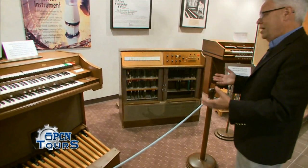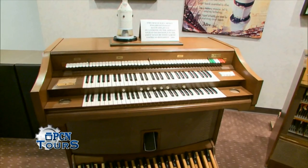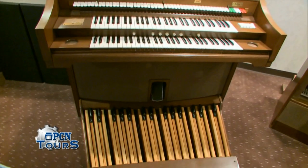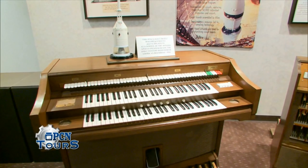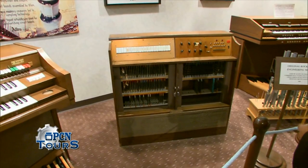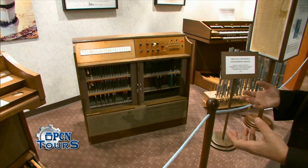Up until this time, all electronic musical instruments made sound using analog technology — it was an imitation of the natural event we were trying to replicate. But with digital technology, you could take a sound, measure it, turn it into numbers, store those numbers in a computer, and then use those very same numbers to reassemble the sound and recreate it with the same authenticity that a photograph recreates the object that's photographed.